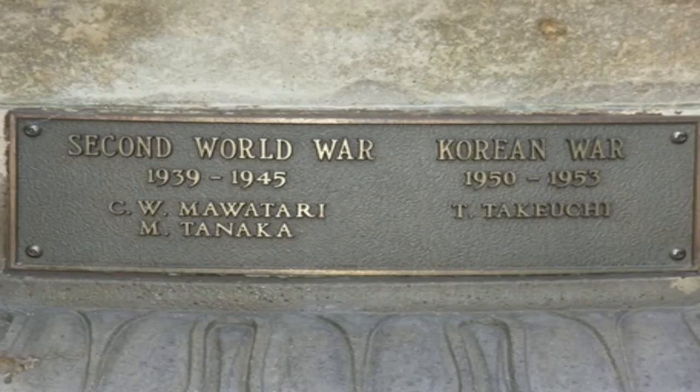Around the back, a second smaller plaque lists the soldiers lost in the Second World War and Korean War, demonstrating how Japanese Canadians' contributions and devotion to the country did not end in 1918.